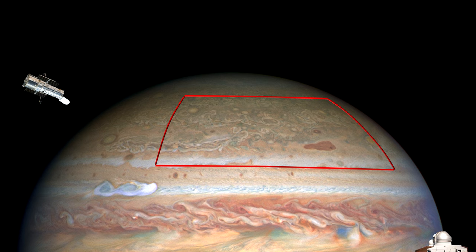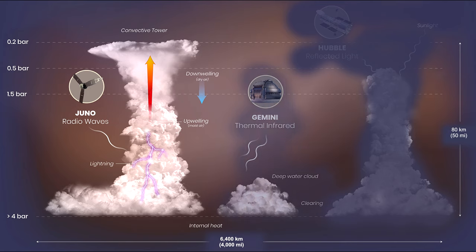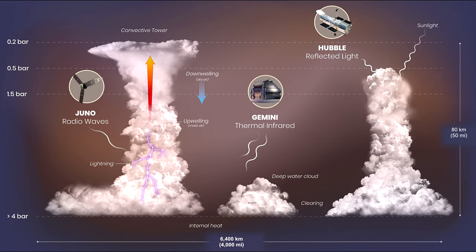Coinciding with each pass, Hubble's visible light images and Gemini's thermal infrared images tell us how thick the clouds are and how deep we are seeing into them. This is an illustration of lightning, convection towers, deep water clouds, and clearings in Jupiter's atmosphere. The region illustrated covers a horizontal span one-third greater than that of the continental United States.